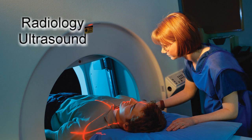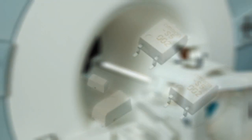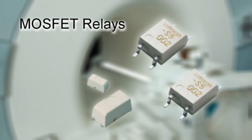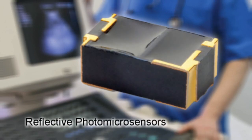For imaging, diagnostic and electro medical equipment, Omron's MOSFET relays deliver speed and reliability, while reflective photo micro sensors are used wherever objects are detected by reflecting a light beam.